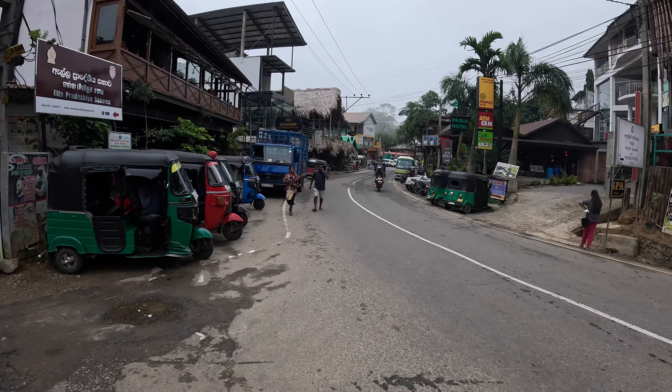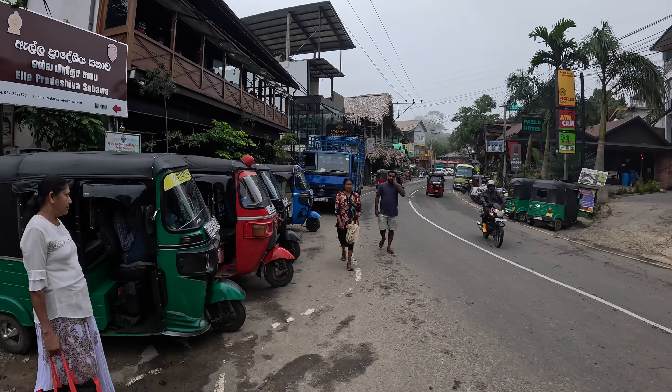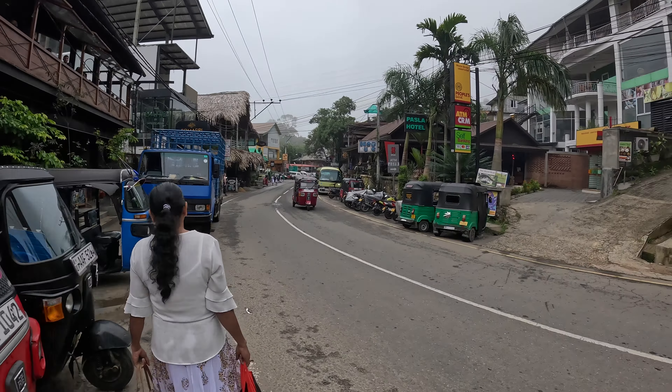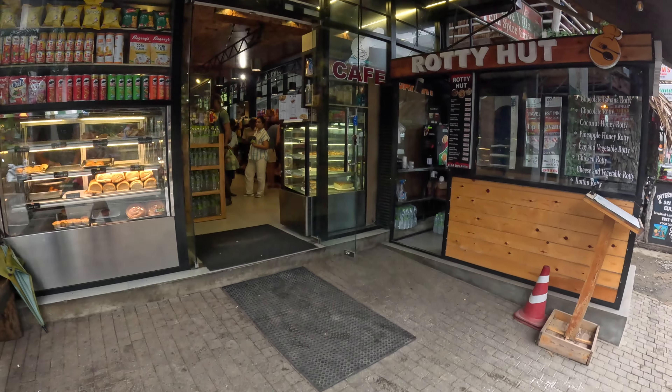This is the main street in Ella where all the restaurants, bars, guest houses, supermarkets, and shops are located. This road becomes very vibrant at night with all the shops full of backpackers and tourists having their lunch, dinner, and having a drink or a sundowner.